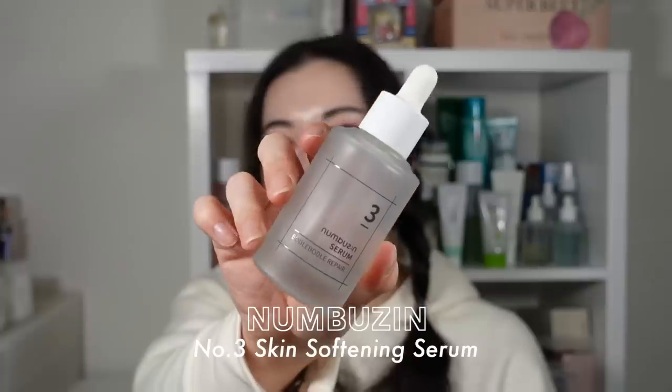Serums are something I choose depending on the day, so I rarely use the same serum every single day for weeks at a time — making it harder for me to empty them. First up, and is it a surprise: the Numbuzin No. 3 Serum. I emptied this bottle really early in the year and I'm more than halfway through my second bottle. It's that product I always want in my skincare routine — the number one serum that has helped my skin texture and smoothness. An absolute holy grail.